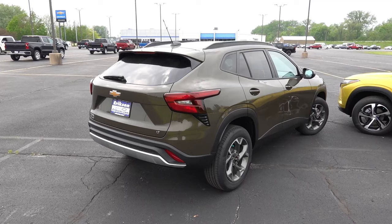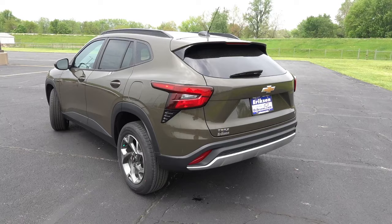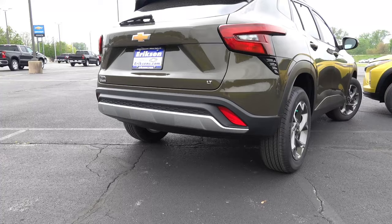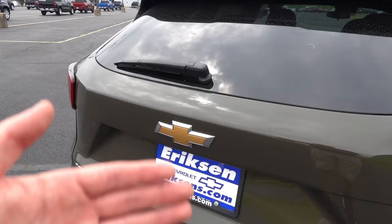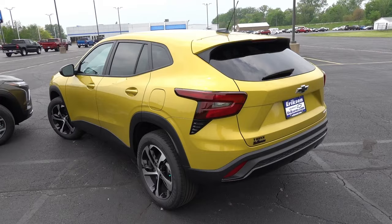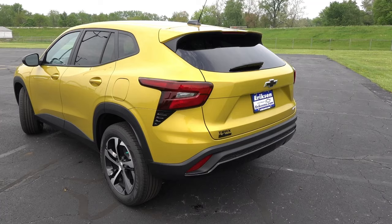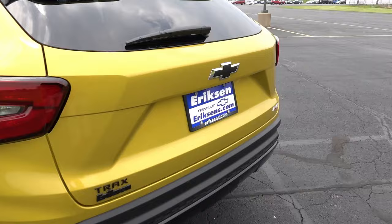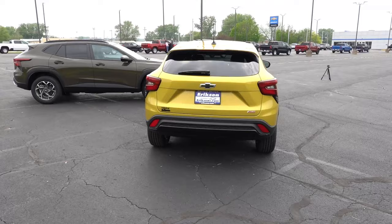Coming out back, neither trim gets LED lighting for the tail lights, turn signals, or reverse lights — it's all incandescent bulbs across every new Trax. The LT has a gloss black section into the rear bumper with silver bright trim on the lower diffuser, red reflectors, an LT badge on the tailgate, and a gold bow tie. The 1RS matches its front theme with a black Trax logo on the tailgate and a gloss black rear diffuser trim, which gives it a sportier edge, especially on the nitro yellow color.